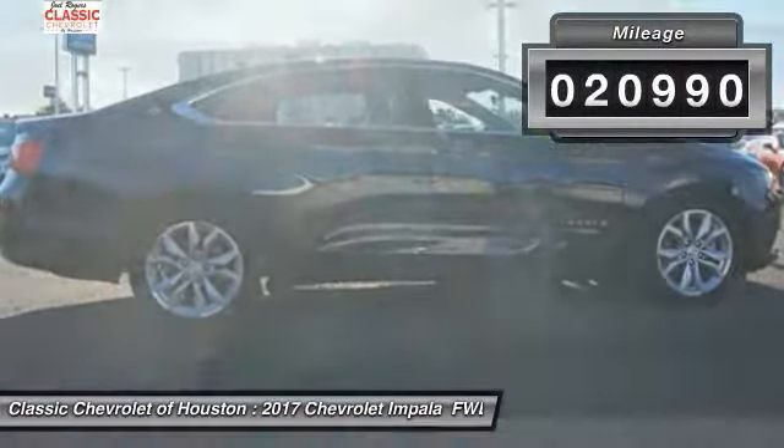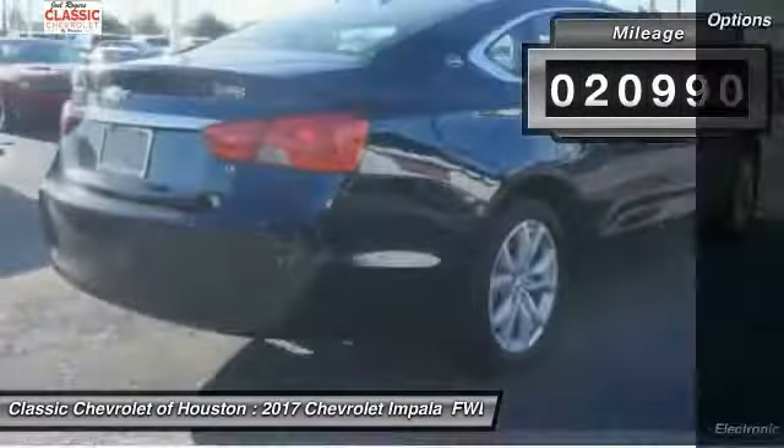Take a ride in a 2017 Impala. The Impala has been one of America's favorites for over 50 years — enough said. It is priced below $25,000 and has less than 25,000 miles.